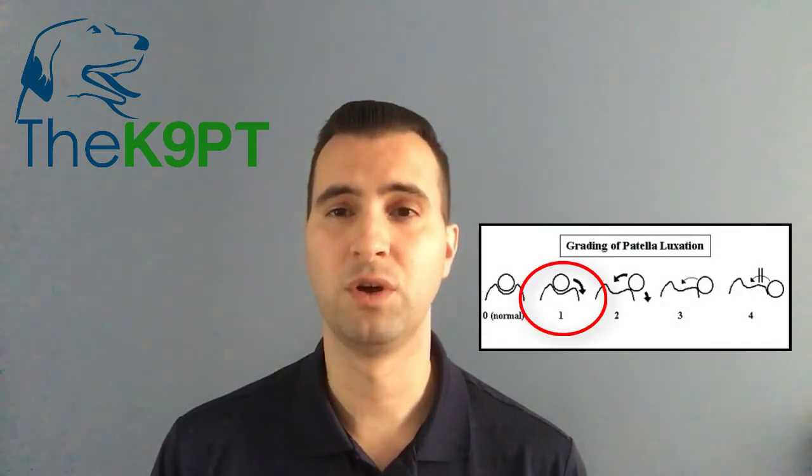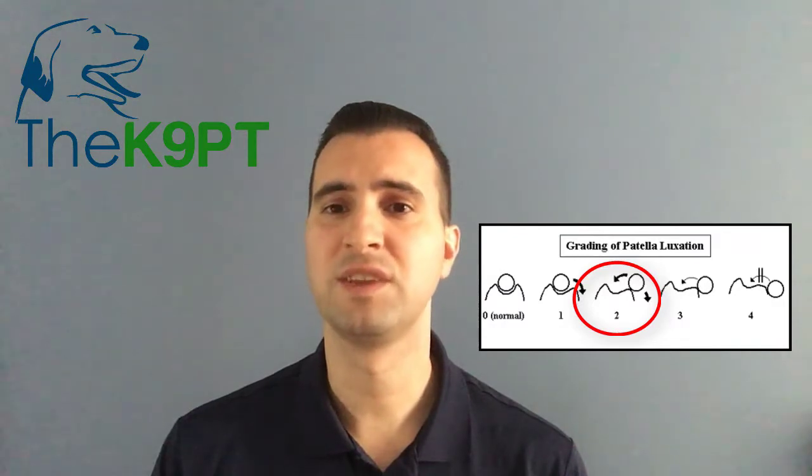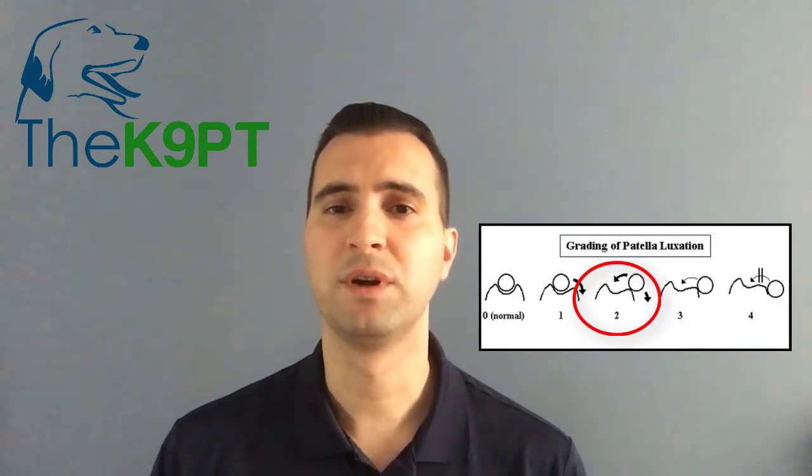Now let's go over how we grade patella luxation. It is divided into four grades based on the severity of the luxation itself. In a grade one, the patella can be manually luxated, but it pops back into place on its own. In a grade two luxation, the patella can be manually luxated, or it luxates on its own, and remains in that position until it's either manually fixed, or the dog corrects it by itself by extending the knee — that kick motion we described earlier as a presentation of a luxating patella.